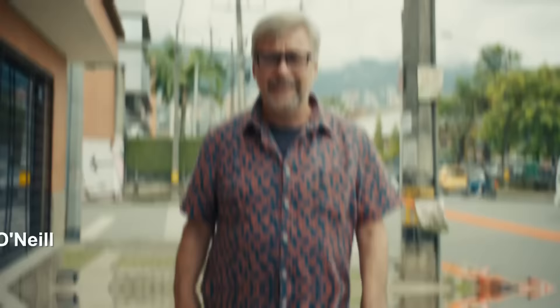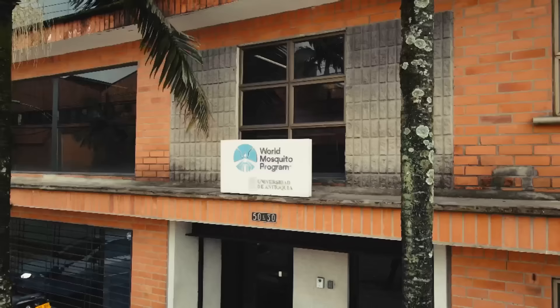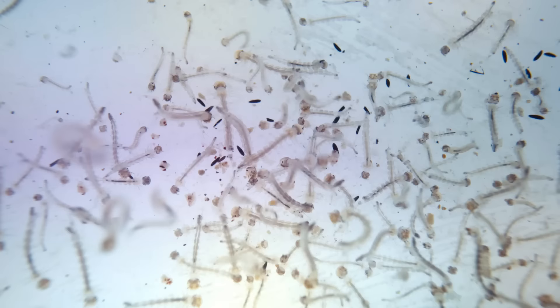Hi, I'm Scott O'Neill here in Medellín, Colombia today and I'm at the world's biggest mosquito factory for the World Mosquito Program. We're making in here 30 million mosquitoes a week. Come have a look.